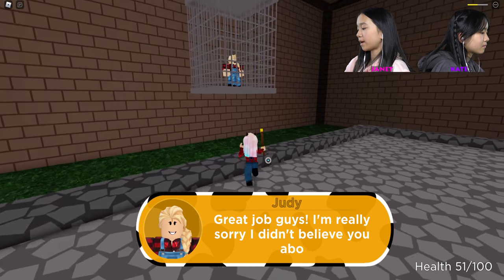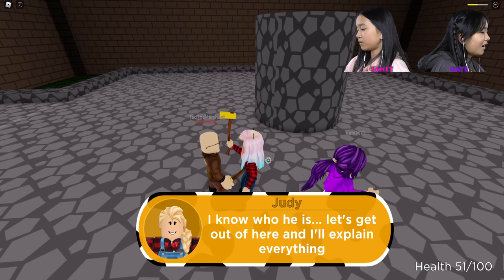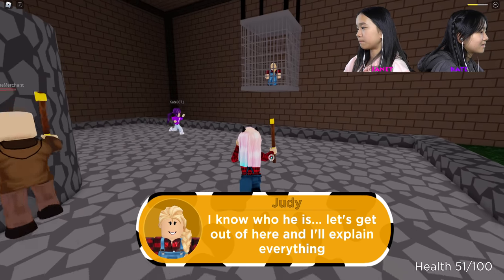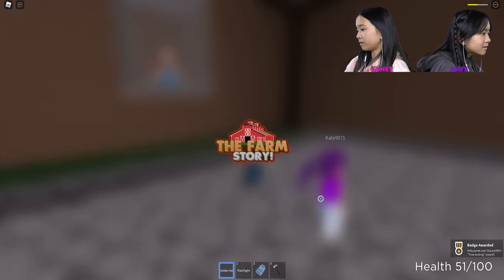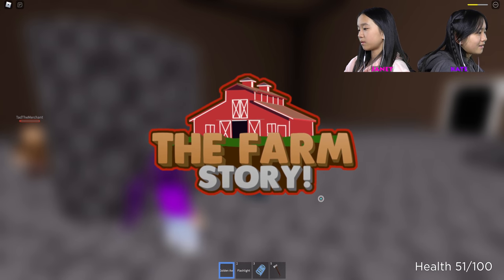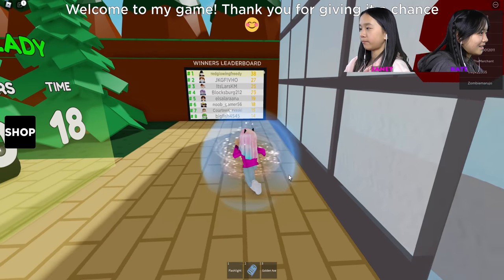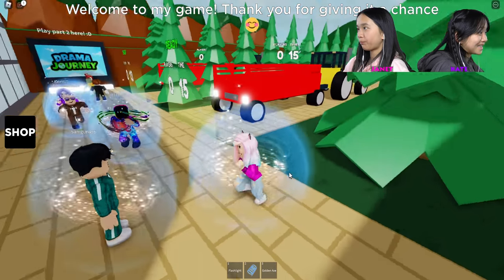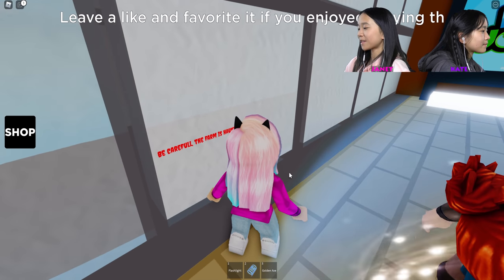I'm really sorry — I didn't believe you guys about the ghost before. Let's get out of here and I'll explain everything. True ending award! True ending? We got the true ending — the about section says there's a good ending, a bad ending, and a true ending. That's pretty cool! That's what we have for today, guys. Thanks for watching — if you want, give me a big thumbs up. I'll see you in the next video. Bye guys!